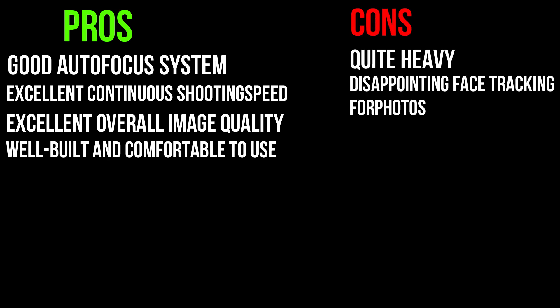On the downside, it is quite heavy and has disappointing face tracking for photos.